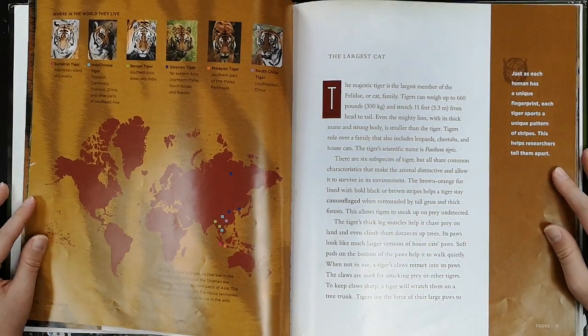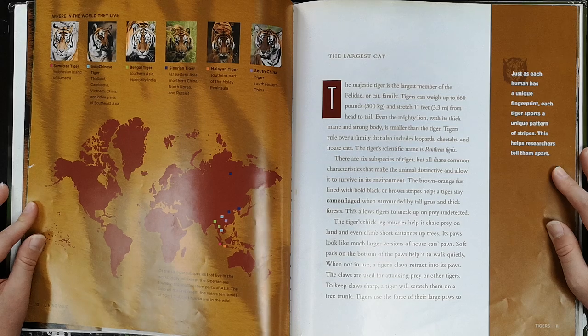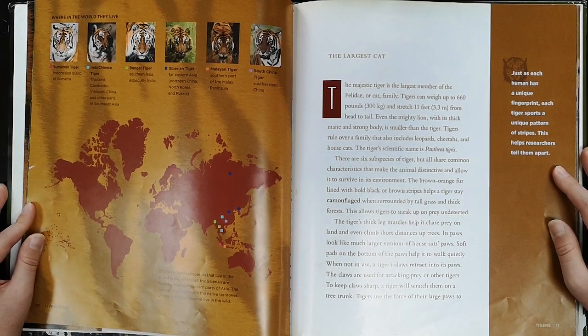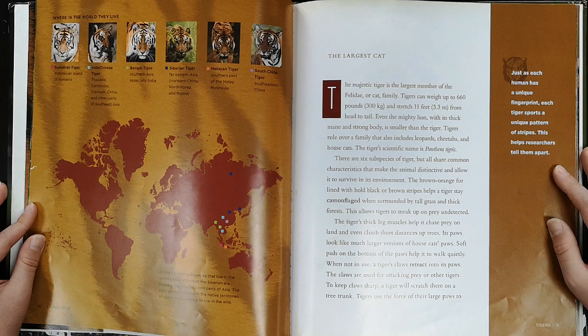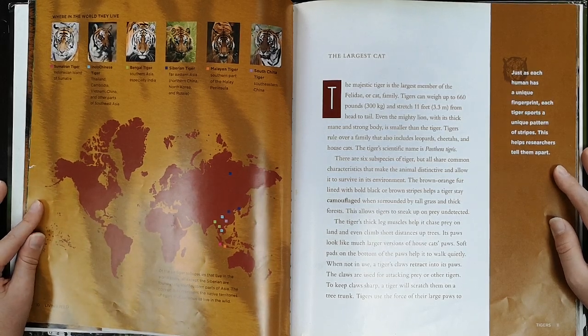The largest cat. The majestic tiger is the largest member of the Felidae, or cat family. Tigers can weigh up to 660 pounds and stretch 11 feet from head to tail. Even the mighty lion with its thick mane and strong body is smaller than the tiger. Tigers rule over a family that also includes leopards, cheetahs, and house cats. The tiger's scientific name is Panthera tigris.